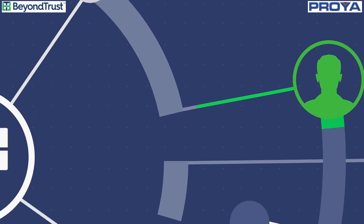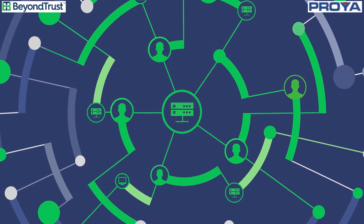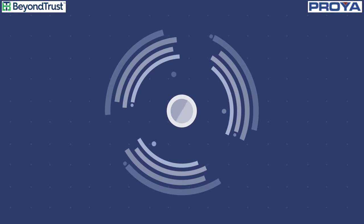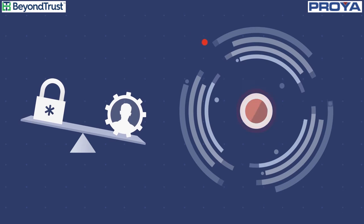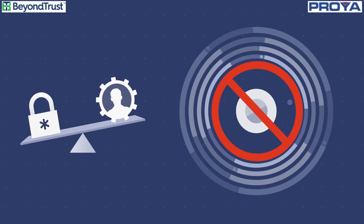Root or admin accounts are the easiest paths to these critical systems, and it's your job to keep them safe. But it's also your job to provide administrators sufficient access to move business forward. Get the balance between security and productivity wrong and you either have a breach on your hands, a compliance violation, or operations grinding to a halt.